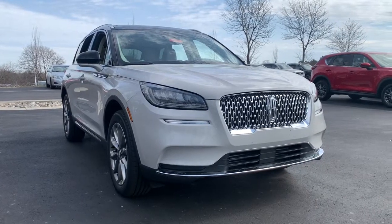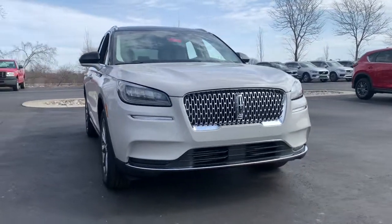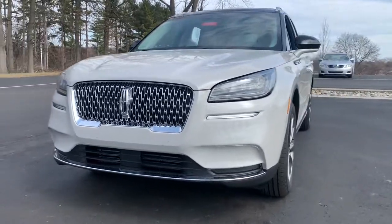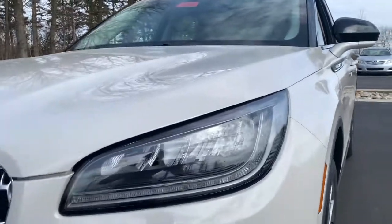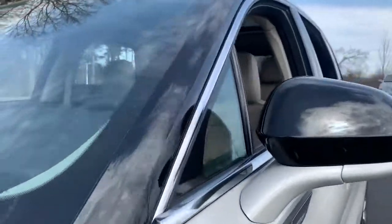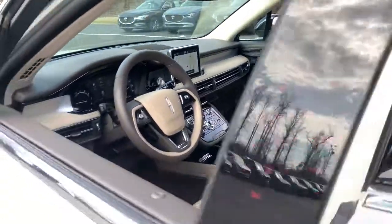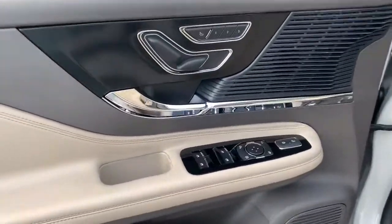Get a feel for the 2021 Lincoln Corsair. Make the most of family outings in this refined and secure Corsair. From its silky smooth ride and touchscreen infotainment to its confidence-inspiring capability, this luxury compact SUV has you covered in style.